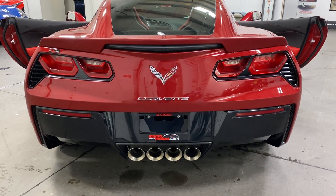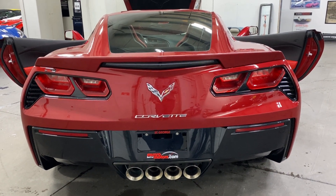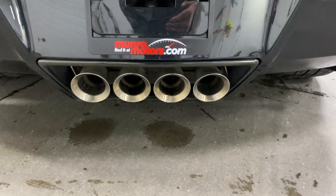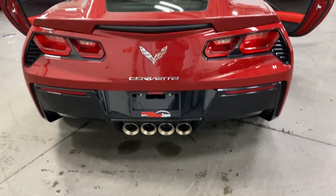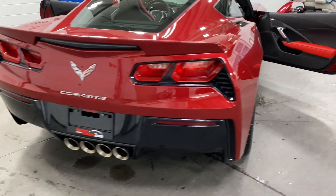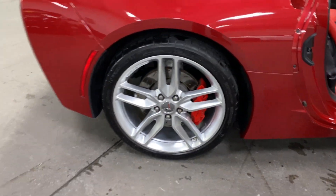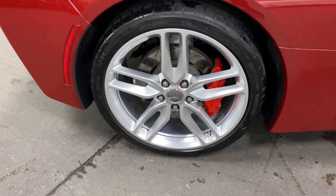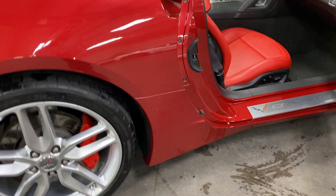We'll lock this back into place and close the trunk. From the back, it's got the Z51 color matched spoiler, LED taillights with carbon flash metallic surrounds, the chrome badge package, and the NPP performance exhaust — the two outer ports have dampers that open and close to make it louder or quieter. Here's the rear wheel: nice Michelin tires, red painted calipers, and nice silver painted wheels.